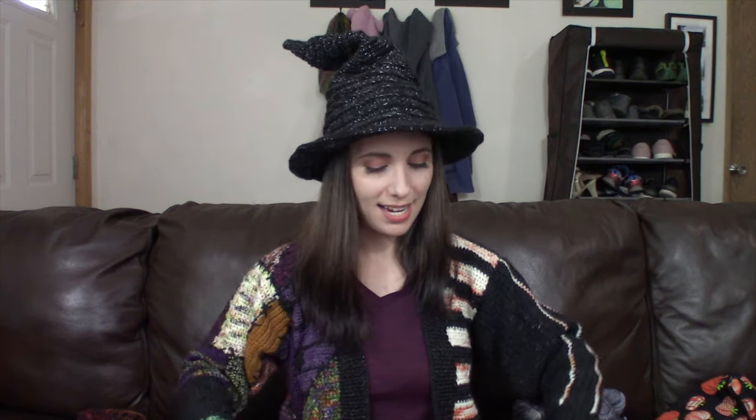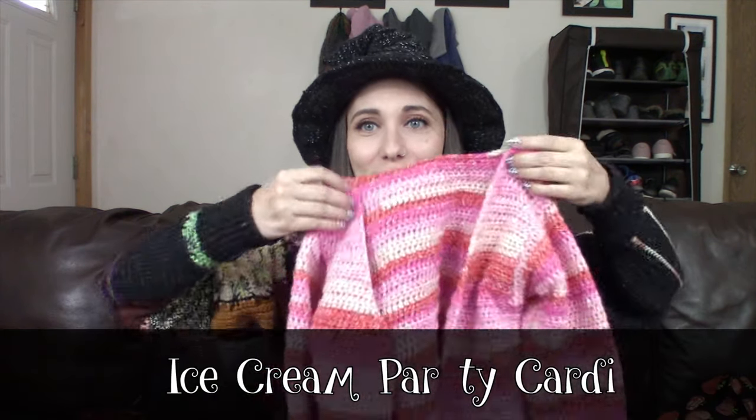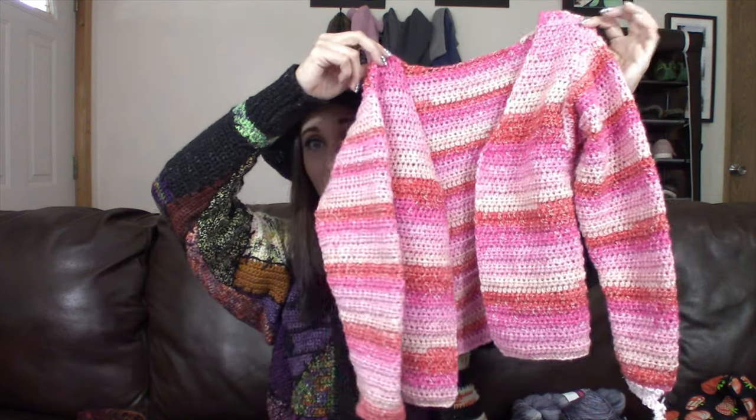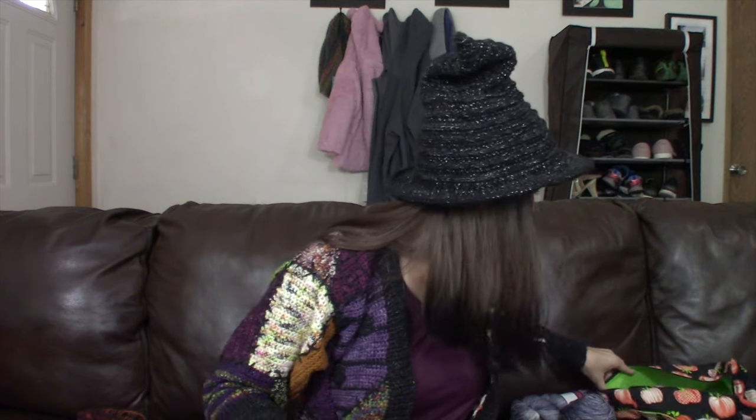Moving on to my next work in progress — I have had to do some frogging. You may recognize this cardigan. I've decided to name it the Ice Cream Party Cardi because it uses Lion Brand Ice Cream cotton blend yarn. My order from Lion Brand came in, so I was able to make the other sleeve and seam the entire sweater together. I also ordered Lion Brand Misty Nights — and you can see I had to frog it. It has sequins in it, which are gorgeous and sparkle beautifully, but they are a hard, sharp plastic.